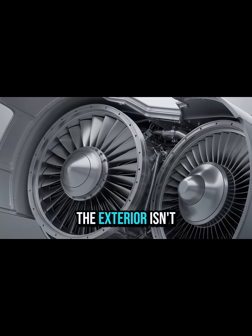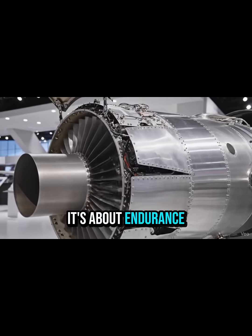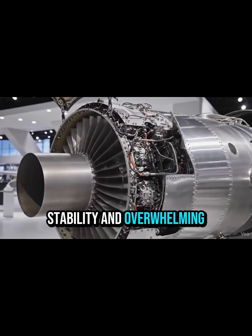The exterior isn't just about stealth — it's about endurance, stability, and overwhelming presence.